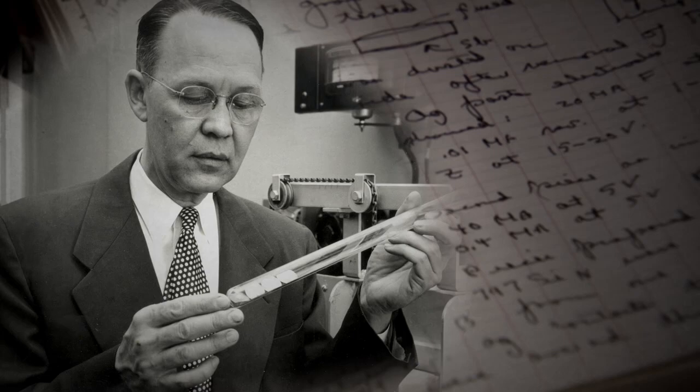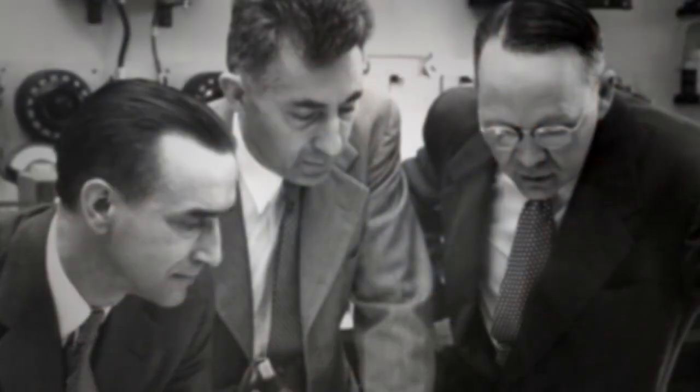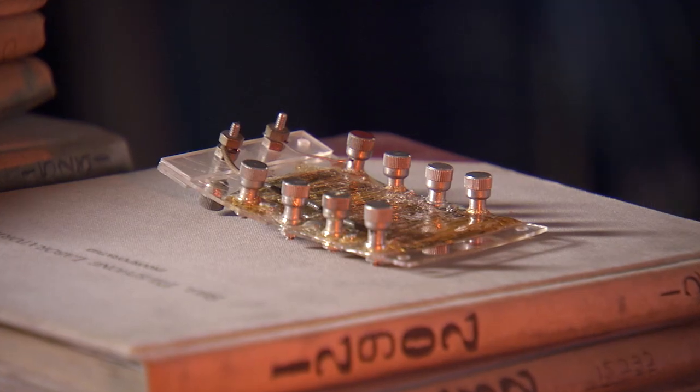Co-inventor Walter Bratton documented that success here. And take a look at this notebook — maybe one of my favorites. It belonged to a Bell Labs chemist named Calvin Fuller. His research on semiconductors during the 1950s led to the first practical solar cell, a wafer made of silicon with a trace amount of arsenic and infused with boron gas. Each of these bumps is a little piece of silicon taped inside Fuller's notebook. He filled dozens of pages with samples as he perfected the recipe used by fellow inventors Daryl Chapin and Gerald Pearson to create this in 1954: the first working solar cell.